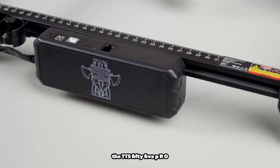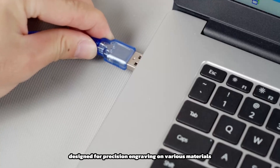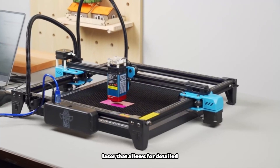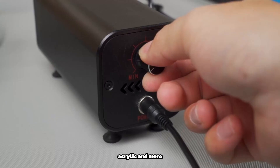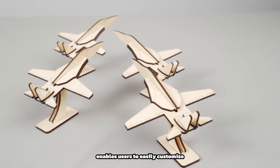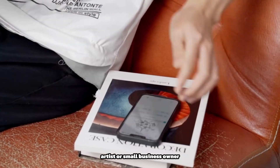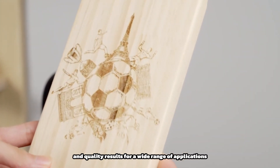The TTS55PRO 5.5W laser engraver machine is a high-performance tool designed for precision engraving on various materials. It features a powerful 5.5W laser that allows for detailed and intricate designs to be etched onto surfaces such as wood, leather, acrylic, and more. With its user-friendly interface and intuitive controls, the TTS55PRO enables users to easily customize and execute engraving projects with accuracy and efficiency. Whether you're a hobbyist, artist, or small business owner, this laser engraver offers versatility and quality results for a wide range of applications.